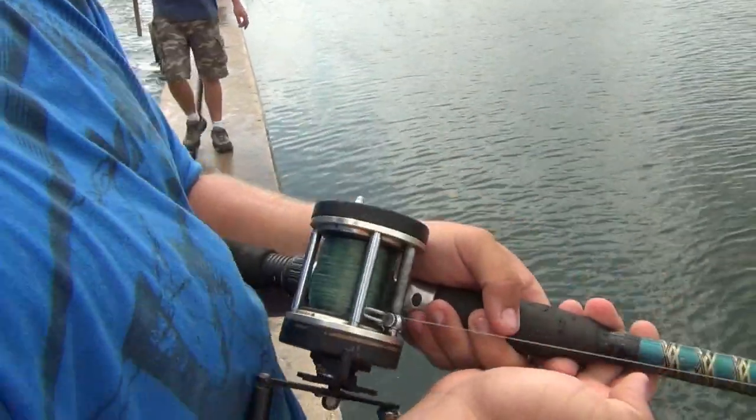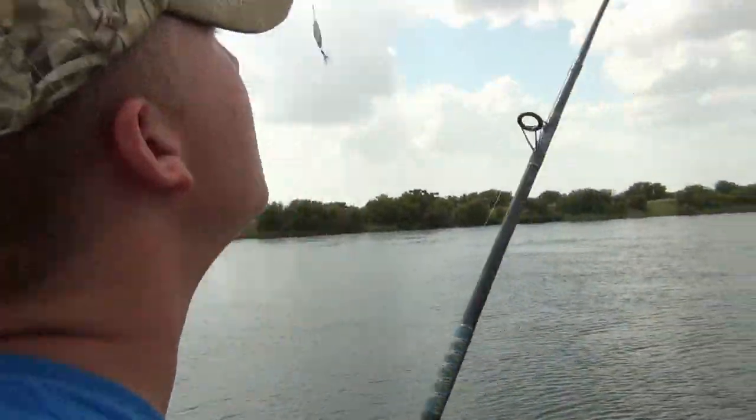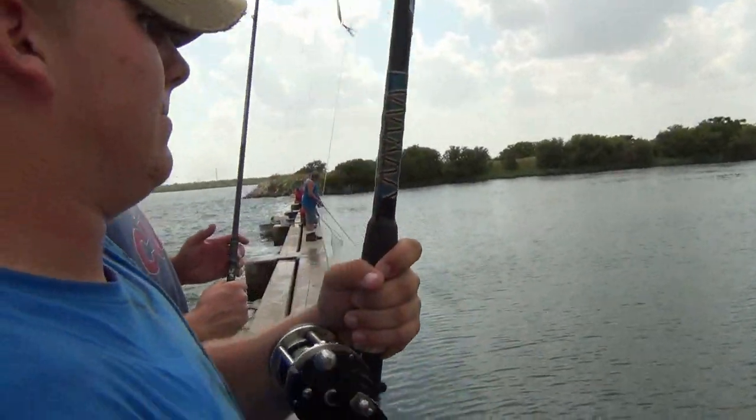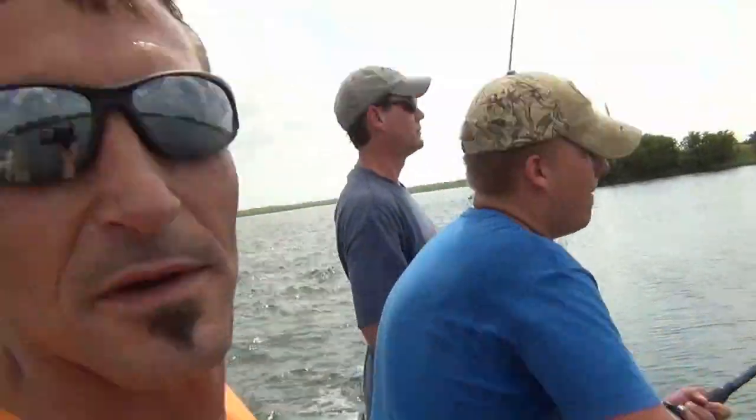Look at that big one! Either that or it's a big one — one or the other. Deep, deep. It's either a big fish or two. I'm hoping for two so I can show y'all how it's done.